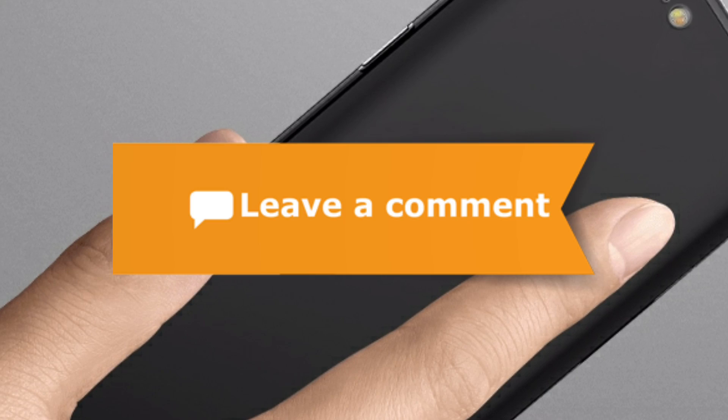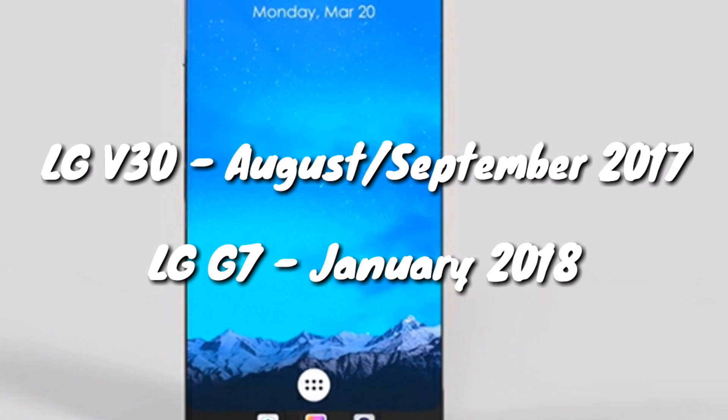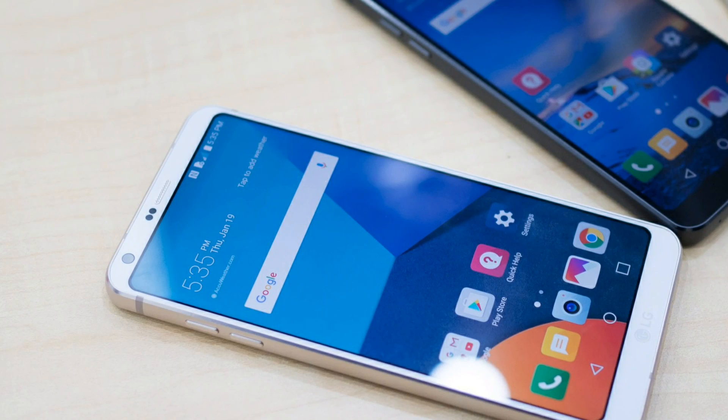The next update is about the much-anticipated LG V30 and the upcoming flagship from LG, the LG G7. These two smartphones might come sooner than you think. The latest report says LG V30 will be released either in August or September of 2017, and LG G7 is expected to hit the markets during early January of 2018. It's being said that this step is taken by LG to stay ahead of competition, especially against Samsung, which releases its flagship during March or April every year.